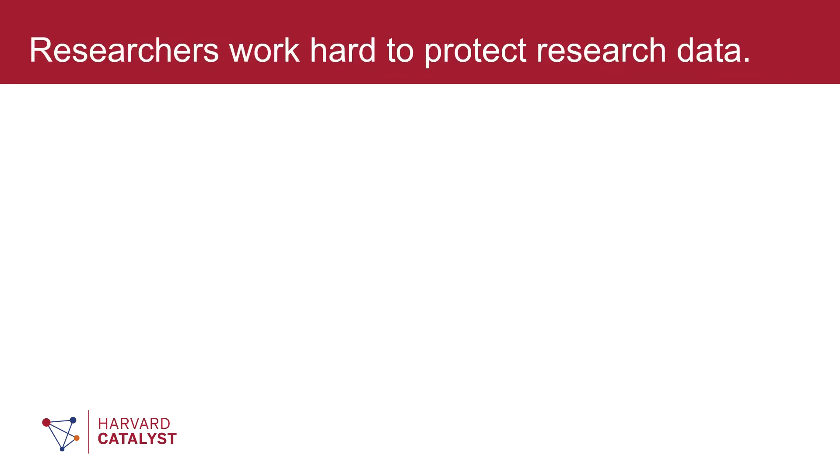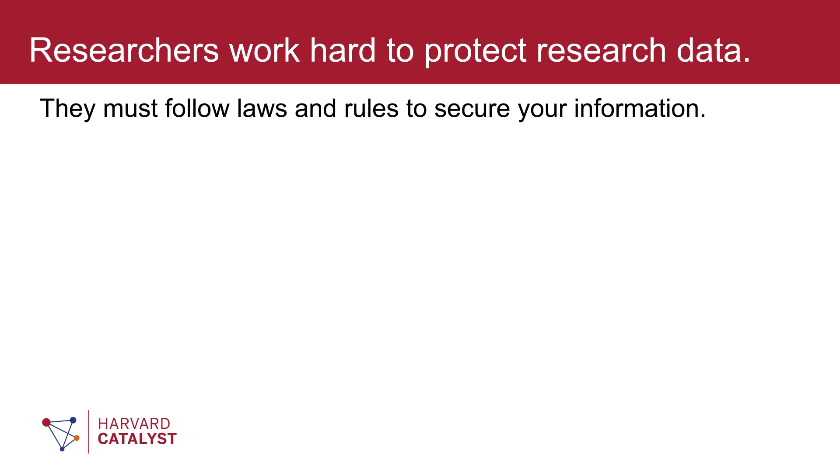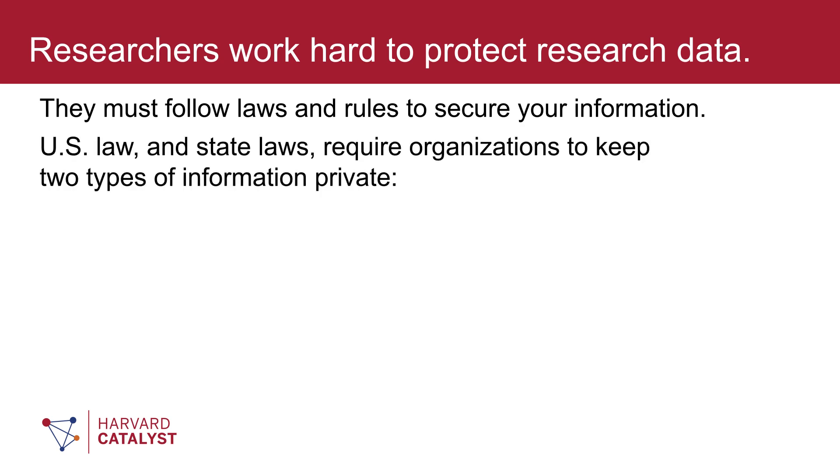Researchers work hard to protect research data. They must also follow laws and rules to secure your information. United States law, as well as state laws, require organizations to keep two types of information private.